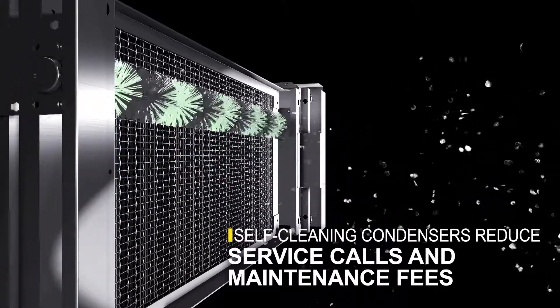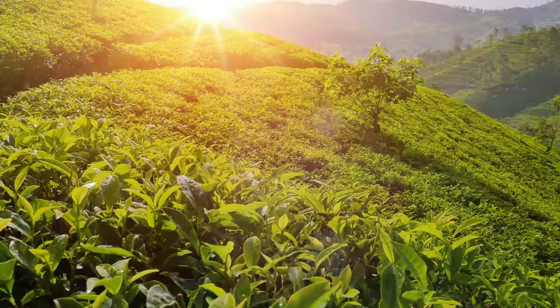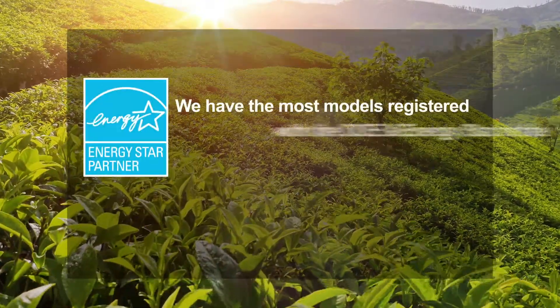A fine mesh filter catches dust while rotating brushes run daily to move dirt away from the condenser. This revolutionary device comes at no additional cost.